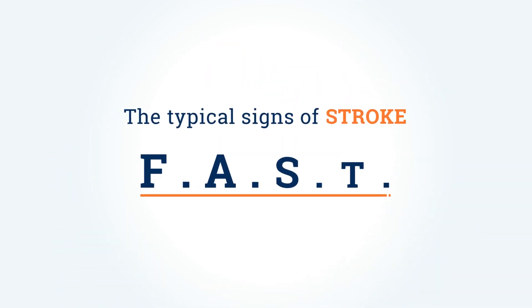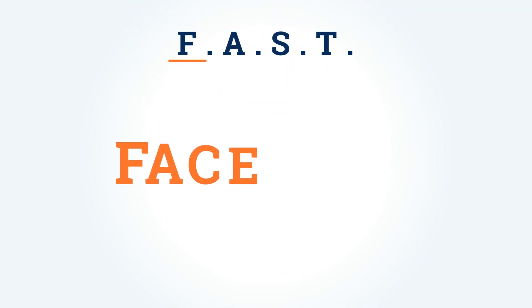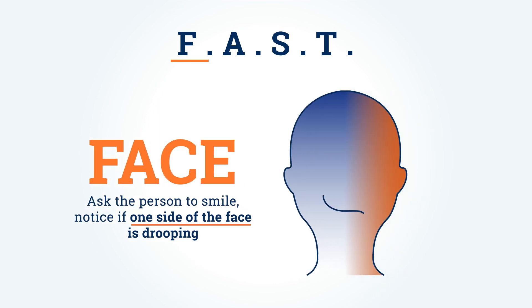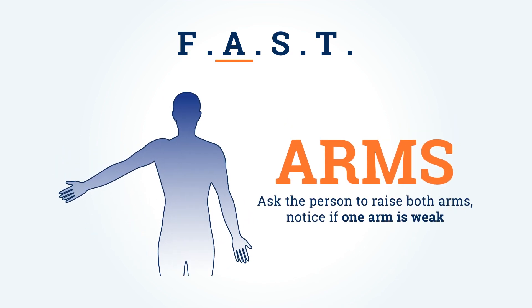We can use FAST to remember the typical signs of stroke. F is for Face — ask the person to smile and notice if one side of the face is drooping. A is for Arms — ask the person to raise both arms and notice if one arm is weak.